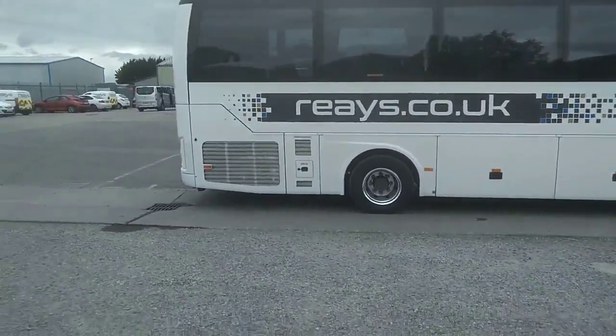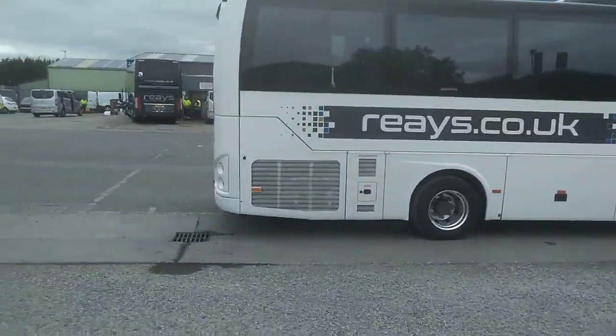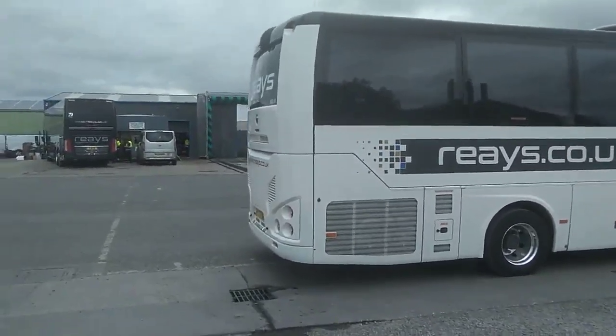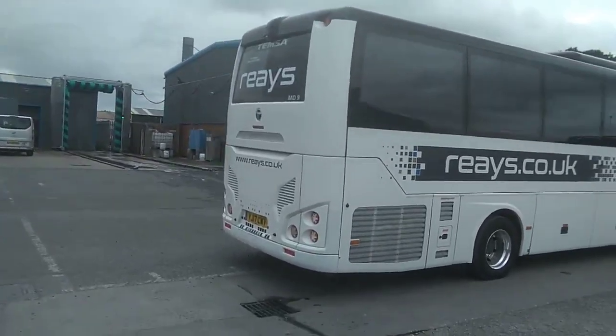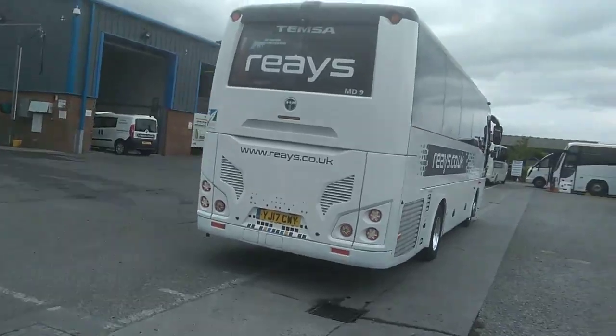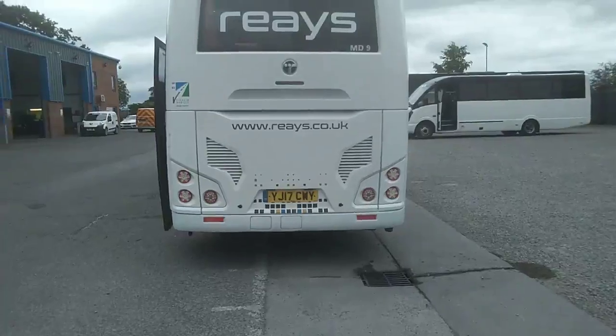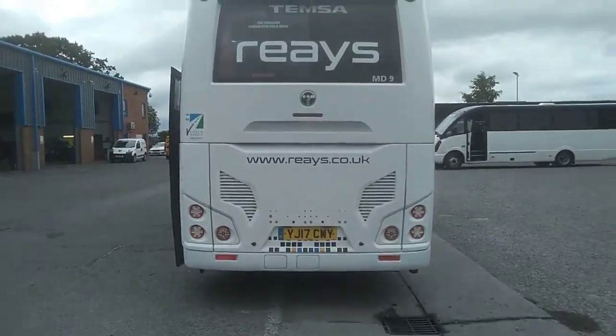It ticks a lot of boxes — it's stainless steel construction, Euro 6 Cummins engine driven through a ZF Ecoli fully automatic gearbox. Reverse cameras are fitted. I do like the way the back end is laid out — nice and symmetrical.